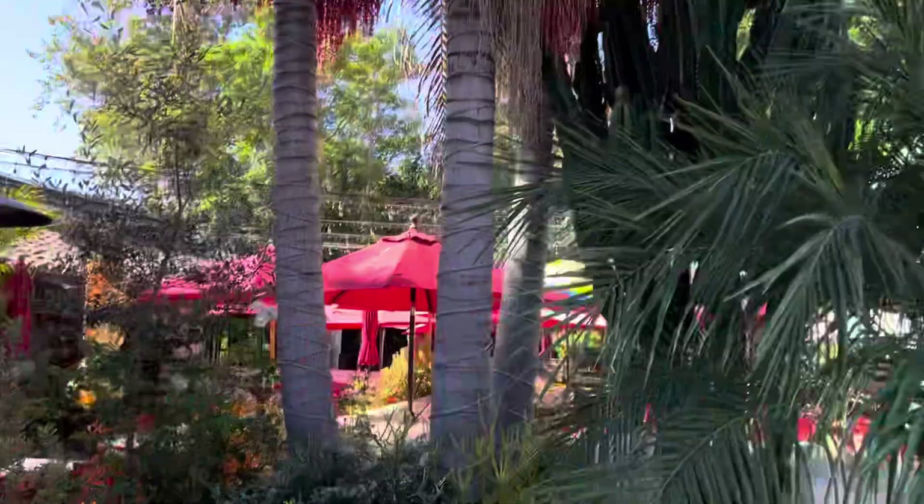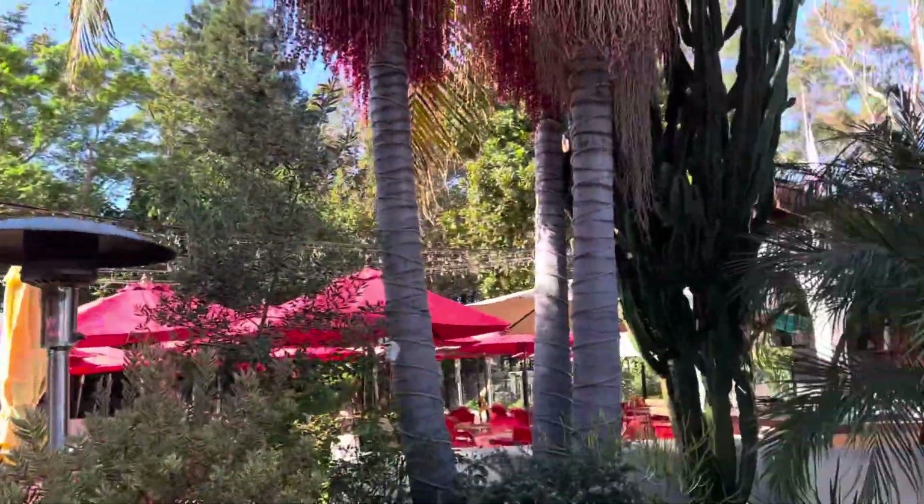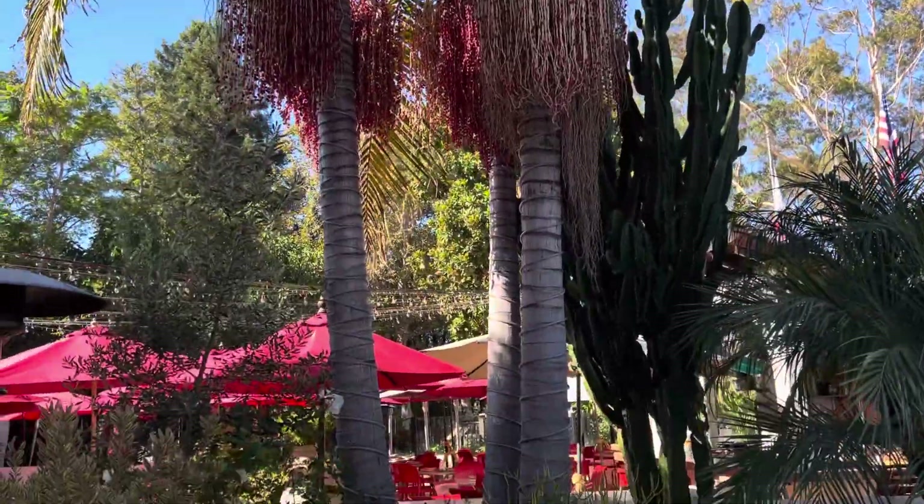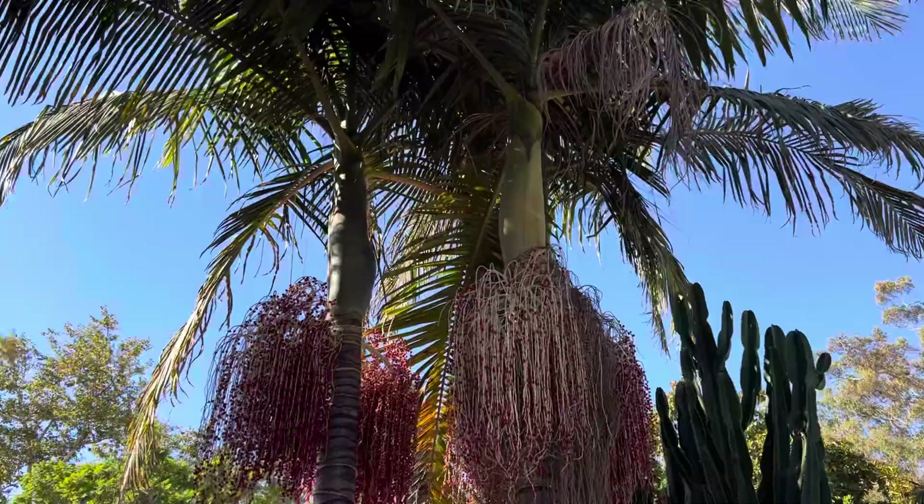They can lean away from each other, gives you an extra tropical look. And just spectacular with the red fruits up there — just beautiful. I absolutely love these palms. Super tropical looking. They've got those nice crown shafts.